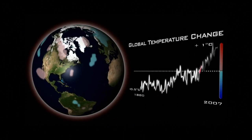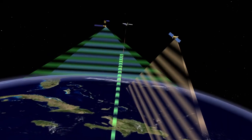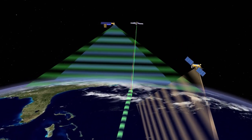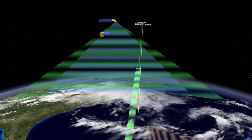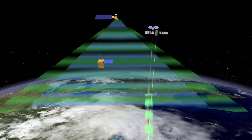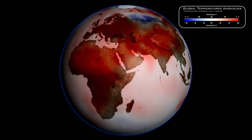NPP is a continuation of the existing Earth orbiting satellites. For weather prediction and for climate monitoring purposes, you need to have continuous observations. These are all multi-decades of data sets, and we want to just keep on adding to that so we can answer: is the sea surface temperature changing? Is it getting warmer or colder?